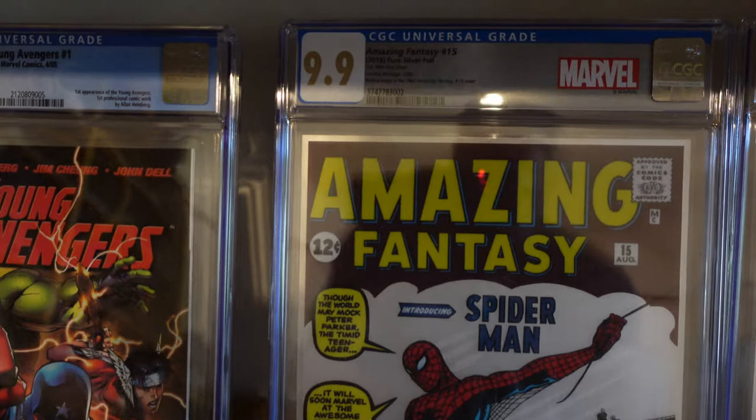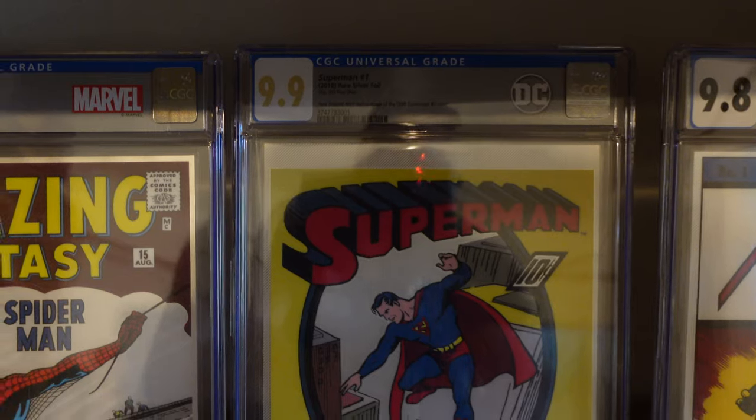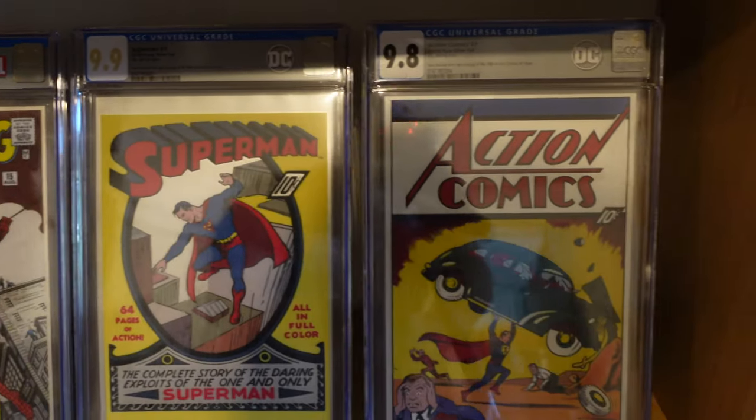Here comes the silver foils, guys. A 9.9 Amazing Fantasy 15. Superman number one, 9.9. Then you've got Action Comics number one in a 9.8. Beautiful books.